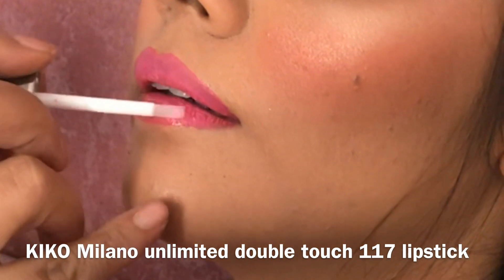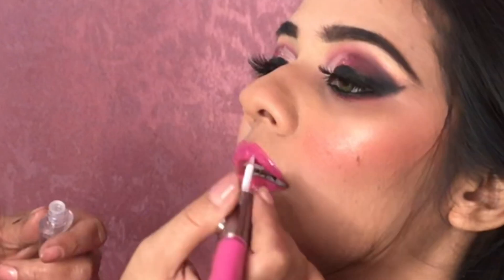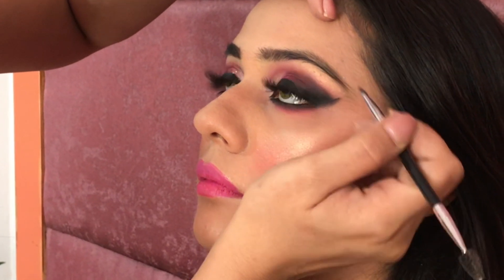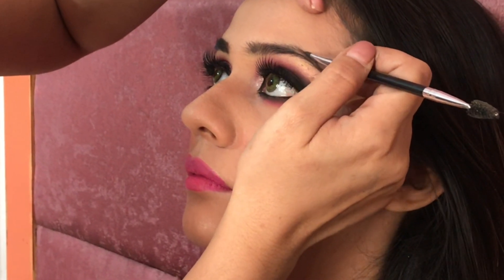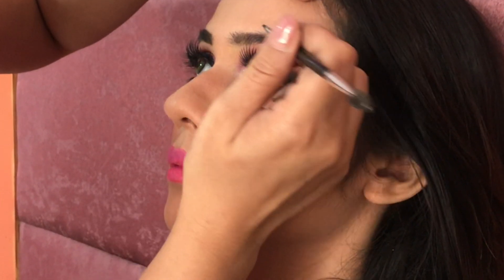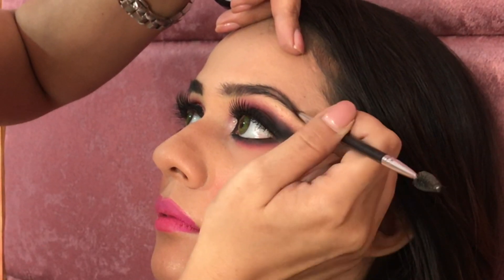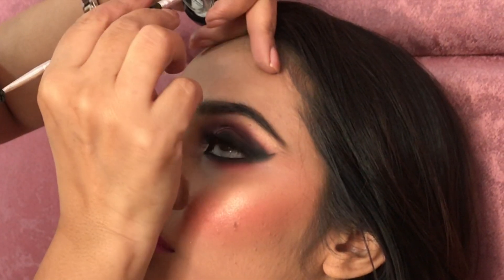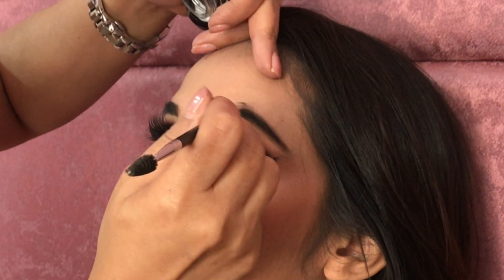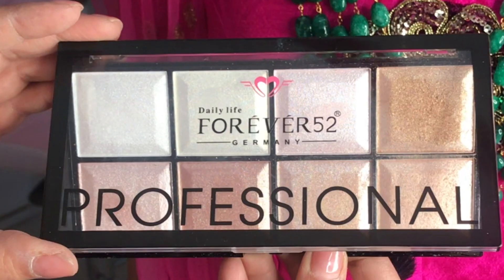After that, I'm using Kiko Milano's liquid lipstick. Kiko Milano's lipsticks and products are very amazing. I'll mention this lipstick in the description box. I'm using a matte dark bright pink color, and on the other side I used a clear gloss. I'm also using Kiko Milano's brow gel — this is in No. 06, which is dark brown. You can try No. 04 as well, which is a light brown. It looks good. You should try Kiko Milano's products.